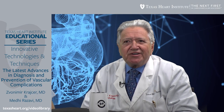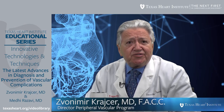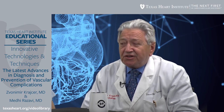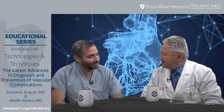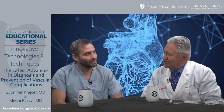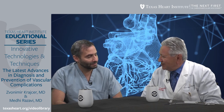Welcome to Texas Heart Institute educational programs on innovative technologies and techniques. We are talking about breaking the barriers in endovascular interventions. I'm your host, Von Rukraja, an interventional cardiologist at Texas Heart Institute and Baylor CHI Medical Center. A special guest today is Dr. Maddy Rezavi, an interventionalist and electrophysiologist at Texas Heart Institute and Baylor College of Medicine — and an innovator in the field of vascular and cardiovascular medicine. Thank you for joining us.